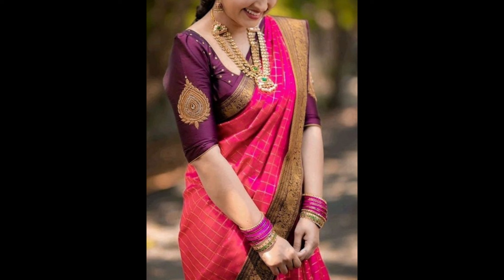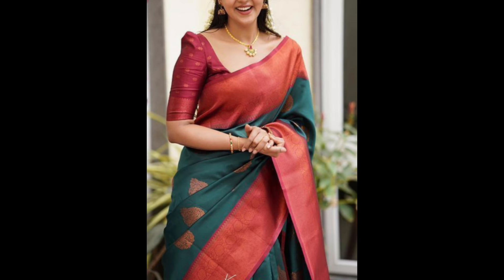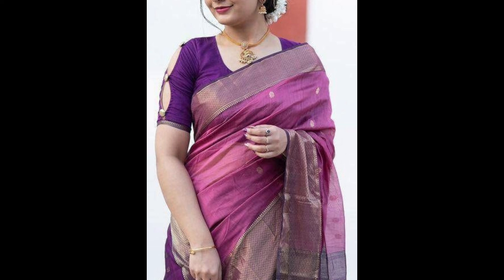High neck or mandarin collar blouses give a regal appearance and are often used with heavily embellished sarees. High neck blouses with intricate embroidery or embellishments provide a regal look and work well with richly designed silk sarees.